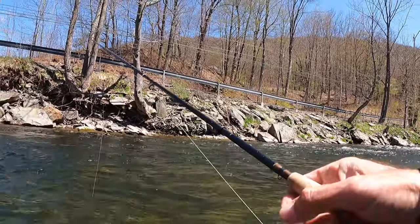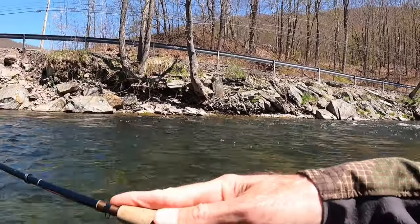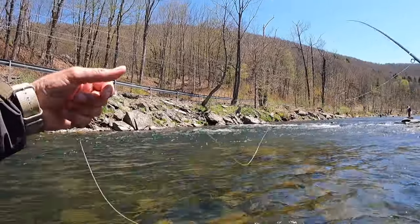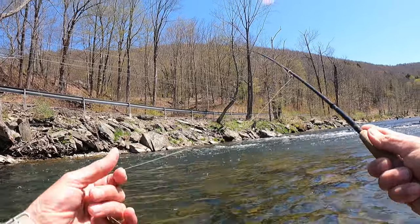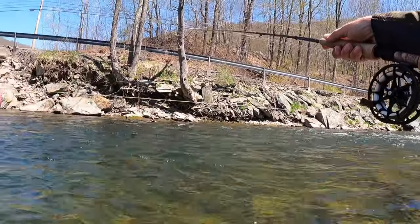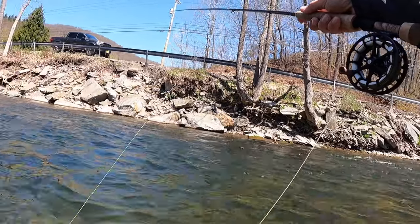That's what I love about the Beaverkill — there are some nice brownies in here. The Beaverkill holds a special place in my heart. I love the history of this river. This is really where my dad taught me how to trout fish. I caught my very first trout here on the Beaverkill, so I've got to make it here every single year. Good start — two nice brownies.